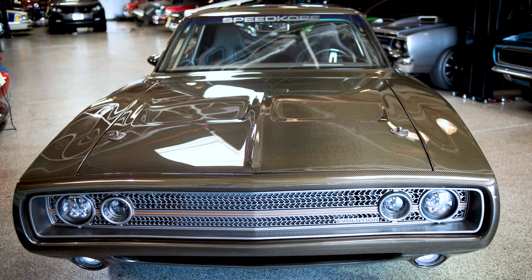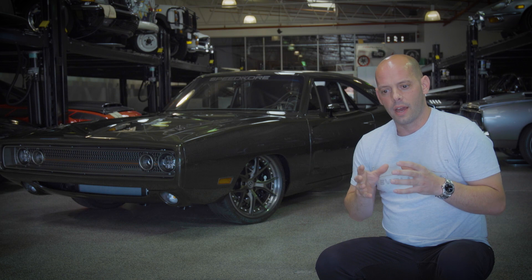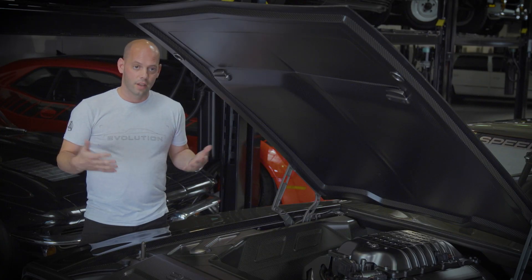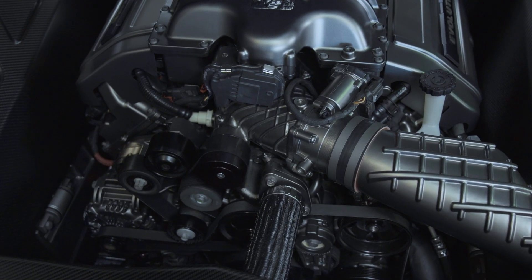The Dodge Charger has that mean persona to begin with. Using that as a donor car in conjunction with Dodge, who's one of our partners, seemed to be really good. When you have a car this large, you can do any power plant you want. So obviously we chose the Demon engine, which is the best line that Dodge has out right now.